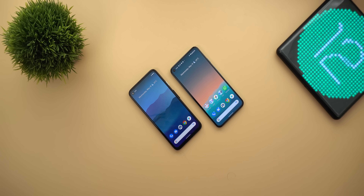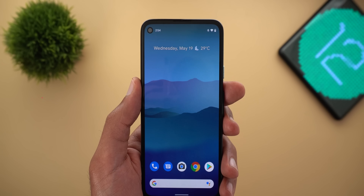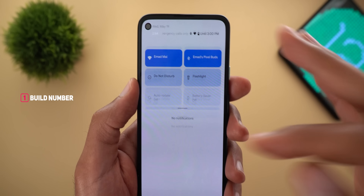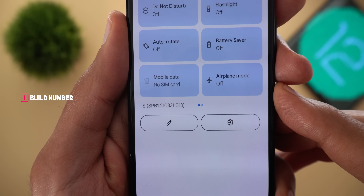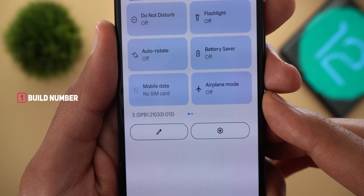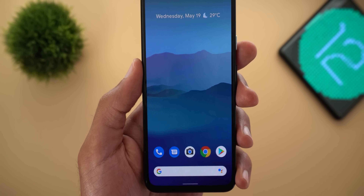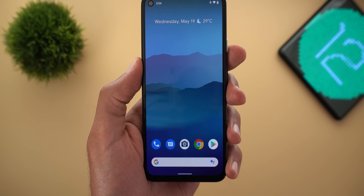Welcome back to YouTube, I have Ahmed again from In-Depth Take Reviews and today is a very exciting day for Android users. Finally Google released Android 12 Beta 1 and there are a lot of changes that I'm going to show you in this video. Here is the first beta installed on my Pixel 4a — build number SPB1.210331.013. I installed the OTA image manually, so let's take a look at the features.